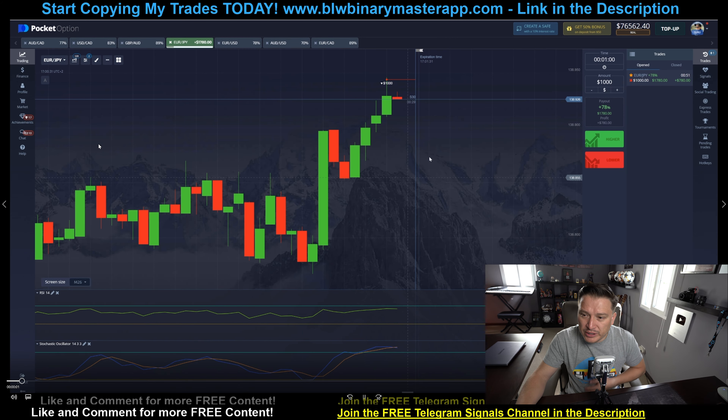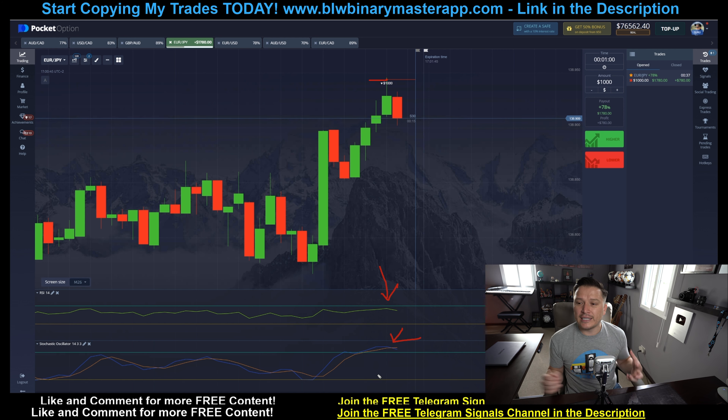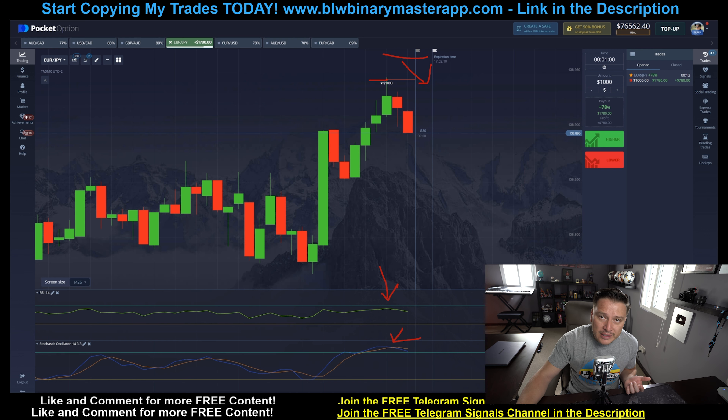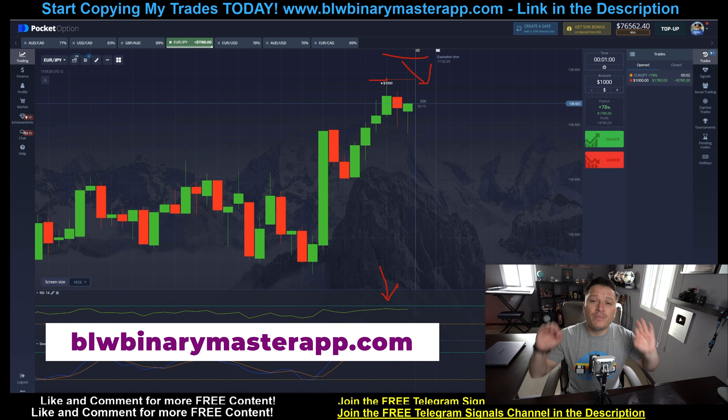Here's the first position I actually ended up placing. I entered at the highest on Euro JPY — it was a put position. Some people said the RSI did not touch, but I did see that the stochastic was overbought and it was crossing down the red line, so I thought it was going to drop. If it had continued going up, I would have had more entries at a higher position, but it wasn't necessary — I just placed one. It was a thousand dollars and it was easy to win that specific position. By the way, I have a full training on this strategy now available at the BLW Binary Master App website, 100% free.